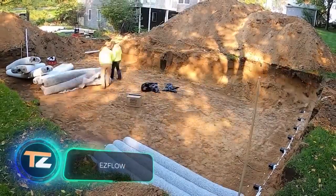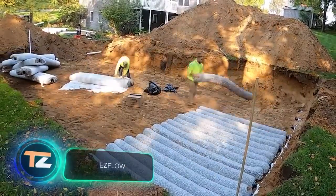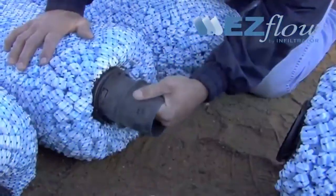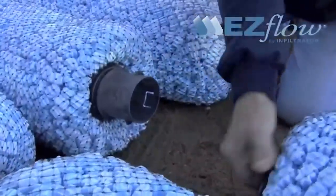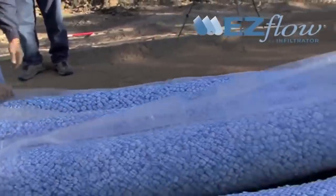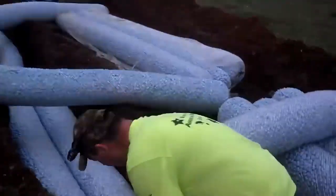A modular septic tank is a very practical solution for stand-alone sewage and wastewater systems. This system consists of a perforated flexible pipe, a special expanded polystyrene aggregate, and a geotextile mesh.